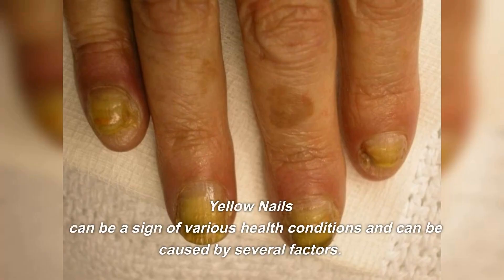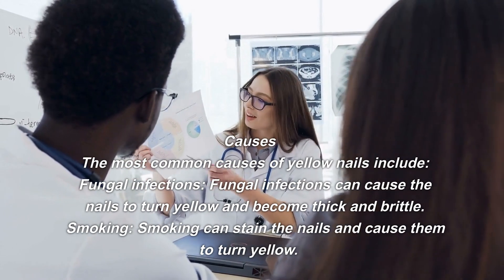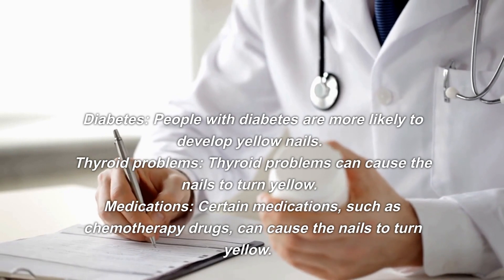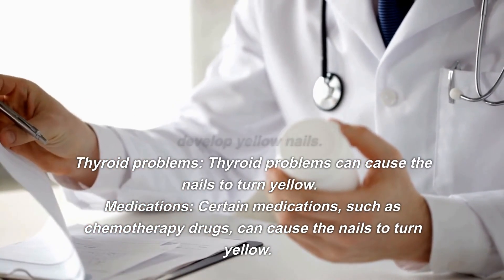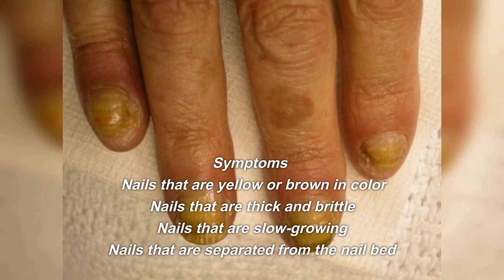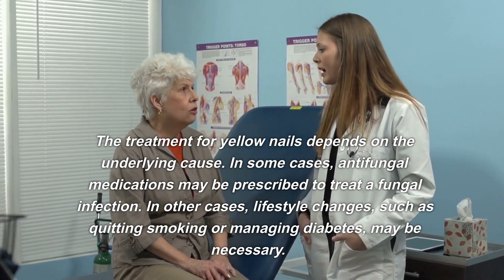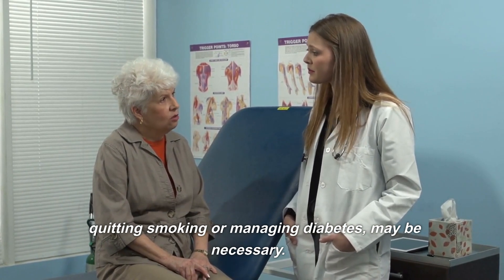Yellow nails can be a sign of various health conditions and can be caused by several factors. The most common causes include fungal infections, which can cause the nails to turn yellow and become thick and brittle. Smoking can stain the nails and cause them to turn yellow. Diabetes and thyroid problems can also cause yellow nails. Certain medications, such as chemotherapy drugs, can cause the nails to turn yellow. Symptoms include nails that are yellow or brown, thick and brittle, slow-growing, or separated from the nail bed. Treatment depends on the underlying cause — antifungal medications, quitting smoking, or managing diabetes may be necessary.